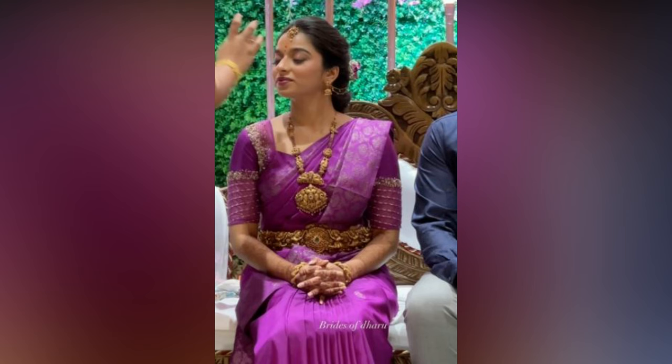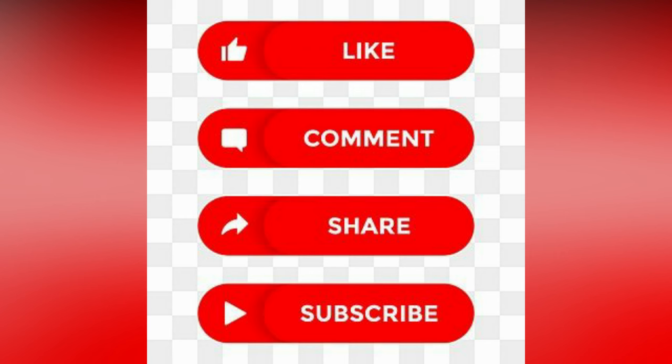If you like the video, please like and share. To see more updates, consider subscribing.